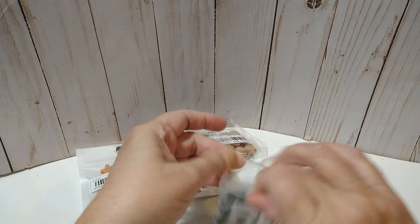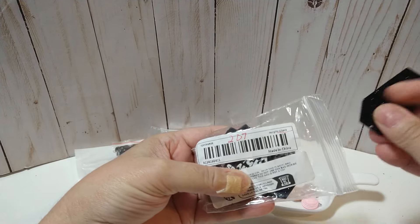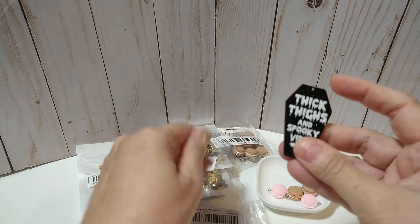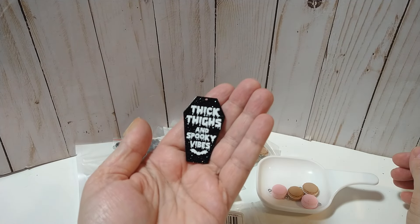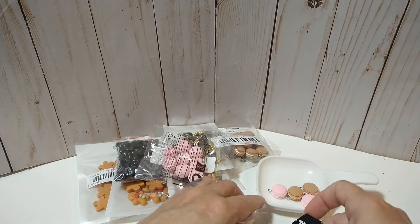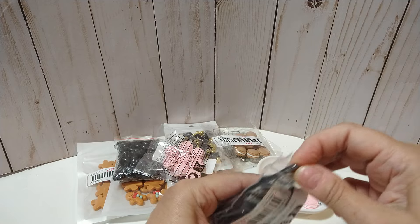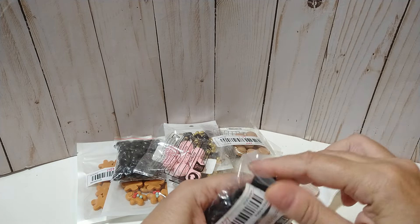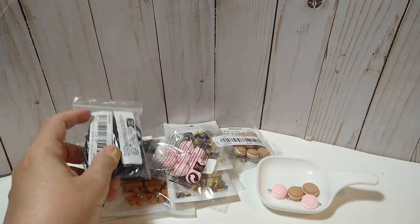A lot of times when I do coffee-themed items, I love to throw in that pink because it's just too cute. Then the last little charms are these — 10 pieces for $2.07. This is a repurchase — "thick thighs and spooky vibes." Really cute. I made some really big chunky dangles with these. So 10 pieces for $2.07, not bad.